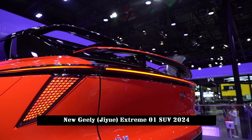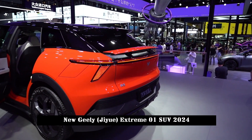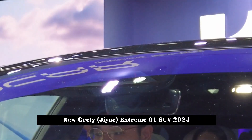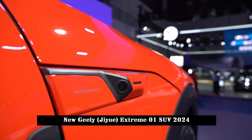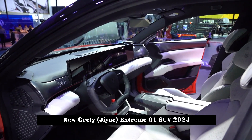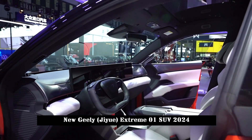The Jiyue Extreme 01 has almost the same design as the previously released Jidu Robo 01. A closed grille design is adopted, with T-shaped headlights on either side and a transition-type light strip connecting to the front. The split shape between the bonnet and the front shroud gives the front a greater sense of detail and elegance.